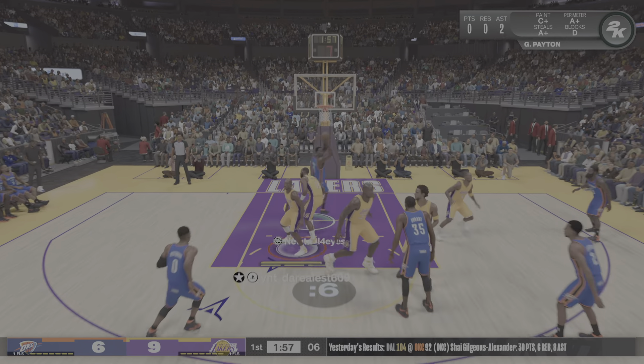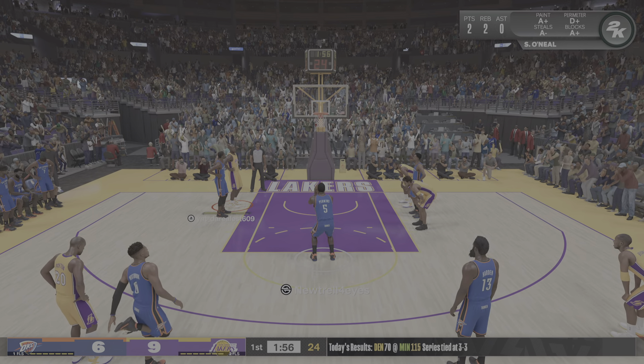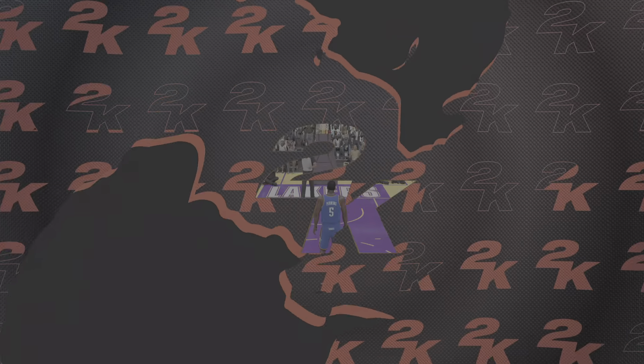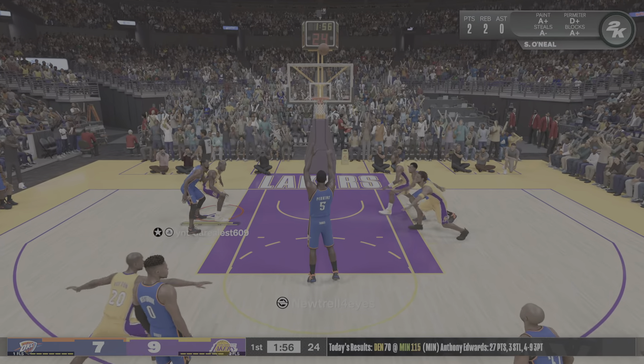Kobe against the bucket. Going hard to the rack, making a statement here early on. That's how he rolls — intimidate the opponent right now. Now here's Harden. Three-pointer. Good shot with the rebound.